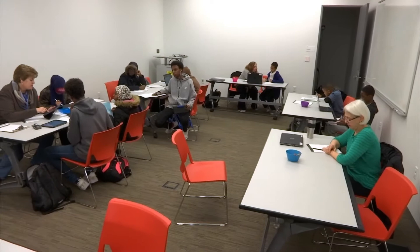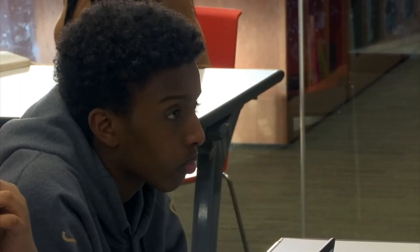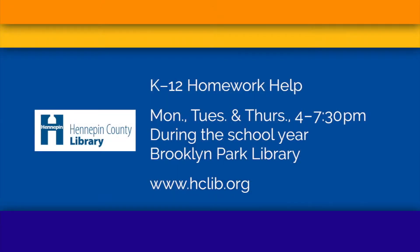There are also a lot of cool resources once school starts. The Brooklyn Park Library will offer help with homework among other free services. In the fall, once the school year gets going, beginning September 18th, we have a K-12 homework help tutoring program going on Mondays, Tuesdays, and Thursdays from 4 to 7:30.